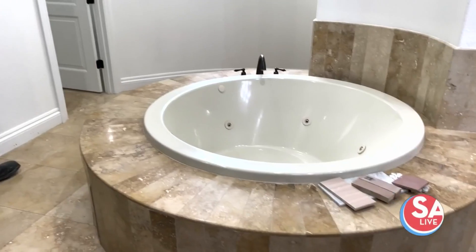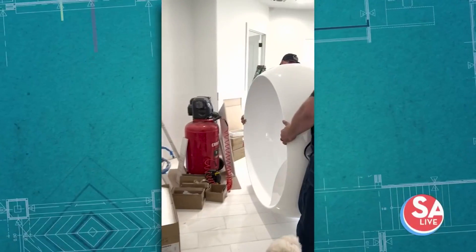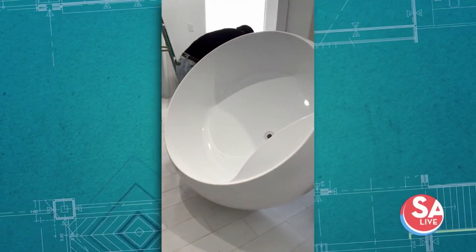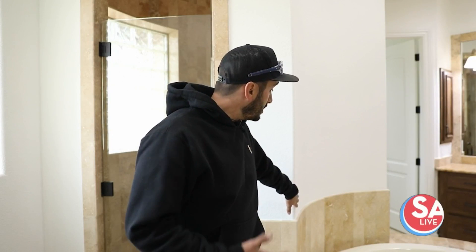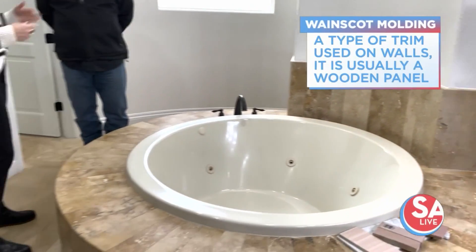One of the more complicated things on this project is we do have a curved wall. Right now they have it built around this rounded tub, but we're going to switch that out to a freestanding tub and put our plumbing here in the wall, so we'll have our faucet coming out of the wall. On the back curved wall, we'll have a little bit of a challenge bending the wainscot molding into the wall — that'll be one of the harder things on the job, but we're up for the challenge.